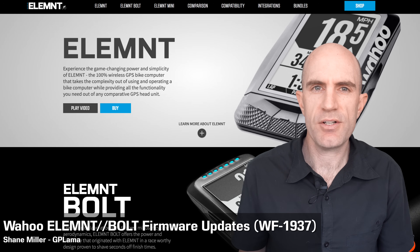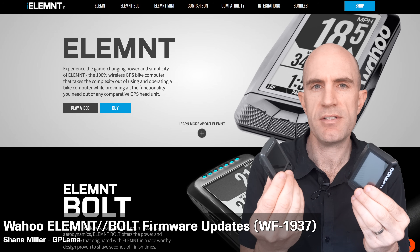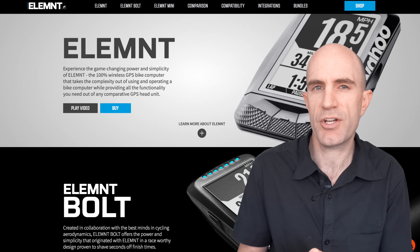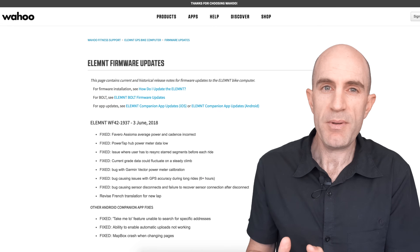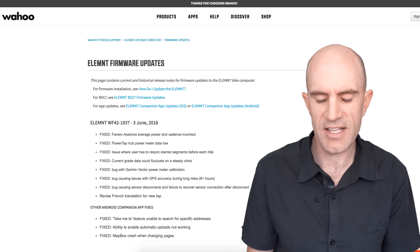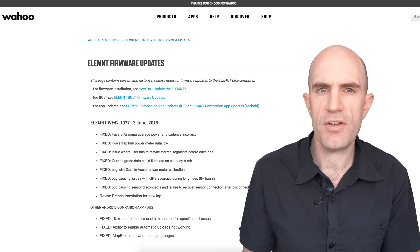A quick reminder for the Wahoo Hooligan in this — if you're an Element or Element Bolt user, there's been a significant firmware update, the first one in about two months from Wahoo. Jumping over to the changelog on the Wahoo support website for firmware 1937 — it's the same for both units, released on June 3rd.